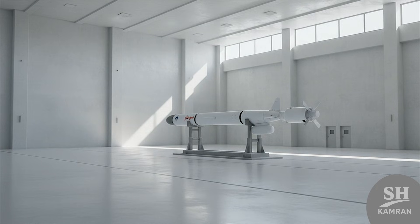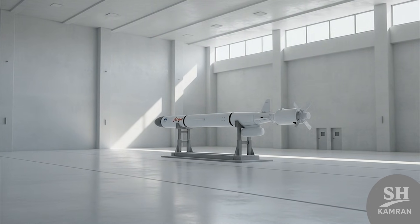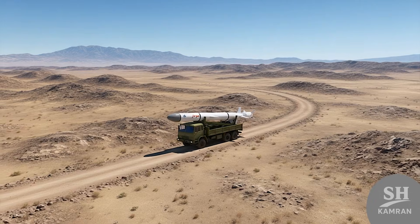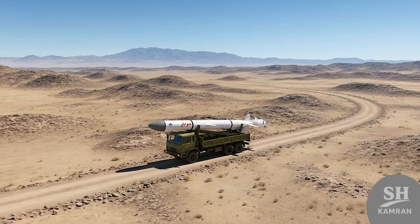What has scared the West is the capability to carry a nuclear warhead in the original design. Since the original Russian missile was designed for nukes, Sumar theoretically could too. Of course, Iran has repeatedly stated it doesn't seek nuclear weapons and has a peaceful program.